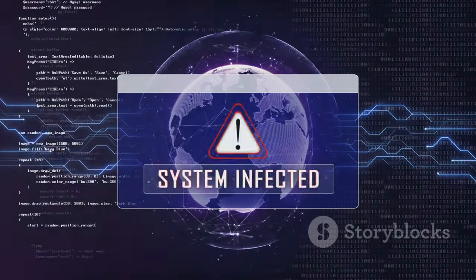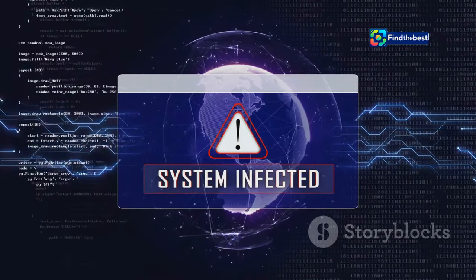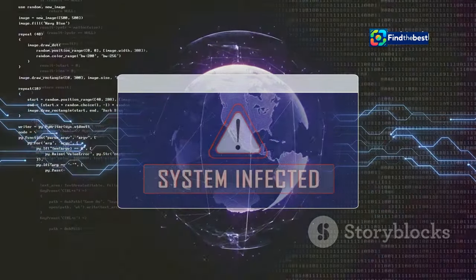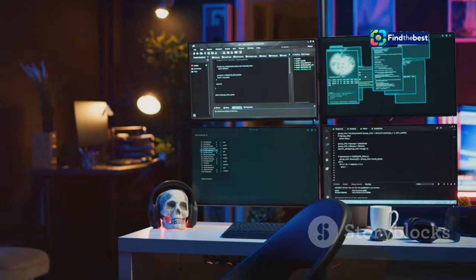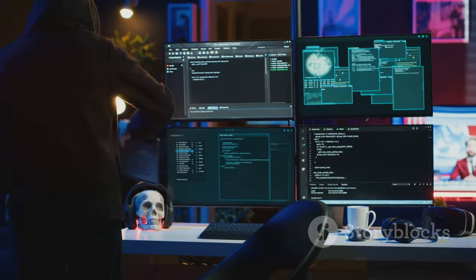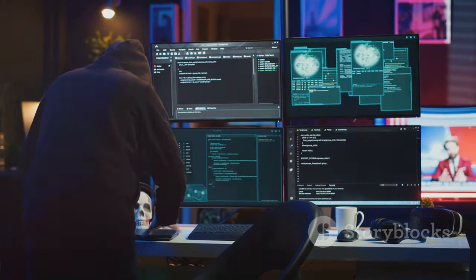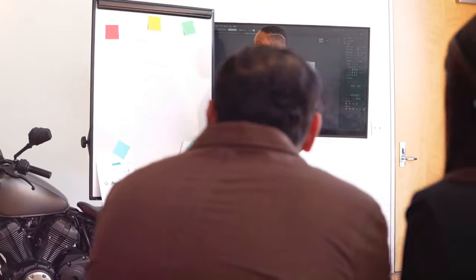Cyber threats: viruses, malware, and hackers can delete, corrupt, or hold your files hostage. Cyber security is more important than ever, and these threats can strike when we least expect it. Hackers might encrypt your files and demand a ransom, or malware might corrupt your data beyond repair. Understanding the causes is the first step to finding solutions — by knowing what can go wrong, we can take steps to protect our files.